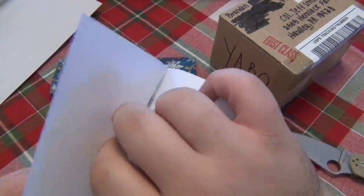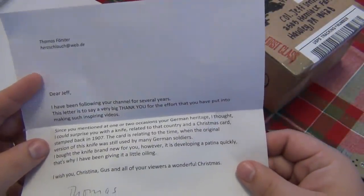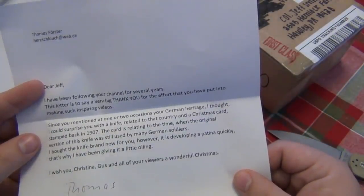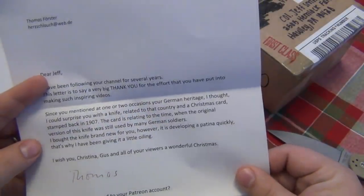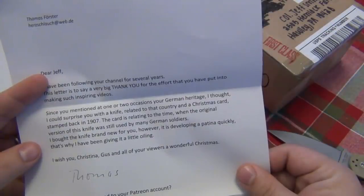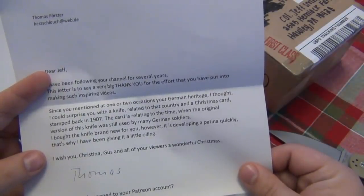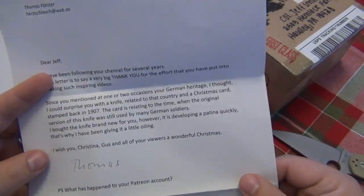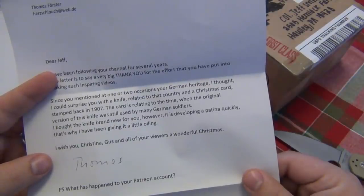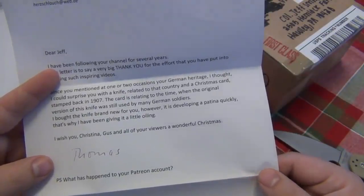Let's see what this letter says. 'Dear Jeff, I've been following your channel for several years. This letter is to say a very big thank you for the effort you have put into making such inspiring videos. Since you mentioned on one or two occasions your German heritage, I thought I could surprise you with a knife related to that country and a Christmas card stamped back in 1907. The card is relating to the time when the original version of this knife was still used by many German soldiers. I bought the knife brand new for you; however it is developing a patina quickly, which is why I have been giving it a little oiling. I wish you, Christina, Gus, and all of your viewers a wonderful Christmas. From Thomas.'